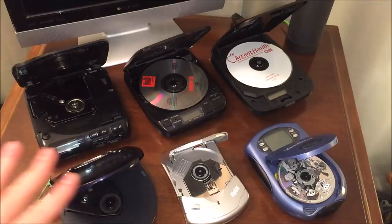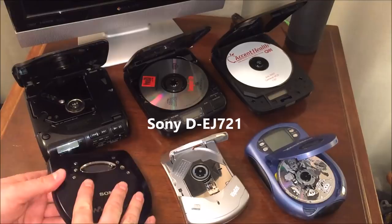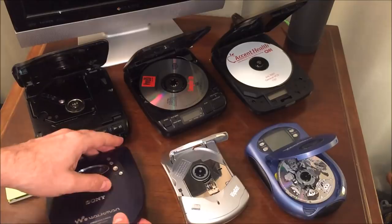Let's go through the roundup of the different models I'm displaying here. This is a more recent Sony Walkman, model D-EJ721, which works great. What I like about this portable CD player is it has an optical digital audio output on the side as well as remote control capability.